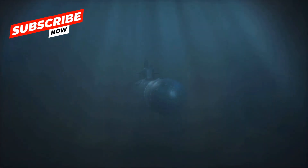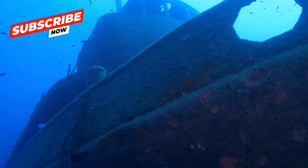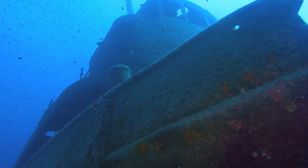Our exploration of the ocean is just beginning. By studying these incredible depths, we gain invaluable insights into the resilience of life and the health of our planet. Let's continue to explore, understand, and protect this vital part of our world.